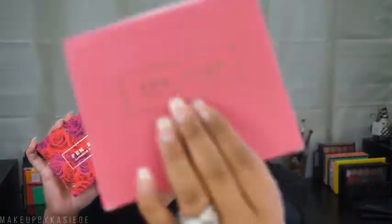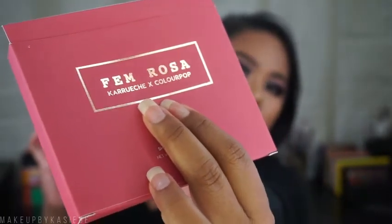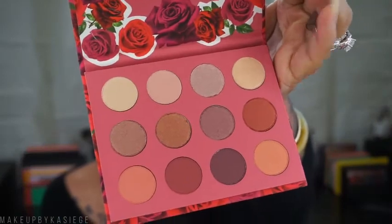I will try to do tutorials using each of these palettes. If you guys have a preference or a request on which palette you want to see a look from, go ahead and comment down below. The last palette I picked up is one I'm really excited for — it's the Femme Rosa collaboration with ColourPop, also called the 'She' palette. These are the colors — super beautiful, same amount of product, cardboard casing, magnetic closure. I'll probably dig into this one first.